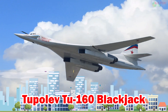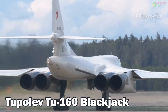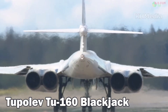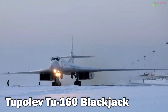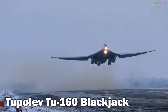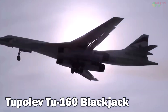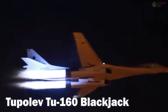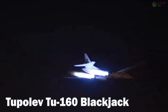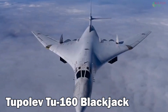Tupolev TU-160 Blackjack. The Tupolev TU-160 is the world's largest and fastest supersonic strategic bomber, capable of reaching Mach 2.05, around 2,200 km/h. It has a ceiling of 15,000 meters, a range of 12,300 km, and uses specialized Russian aviation fuel such as T-8 or TS-1. It remains a symbol of Russian aerospace power.